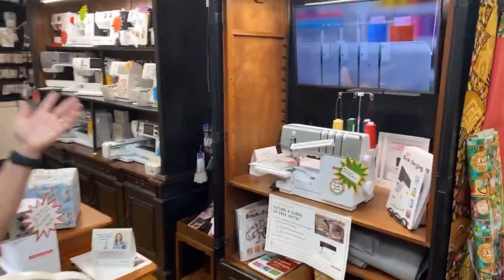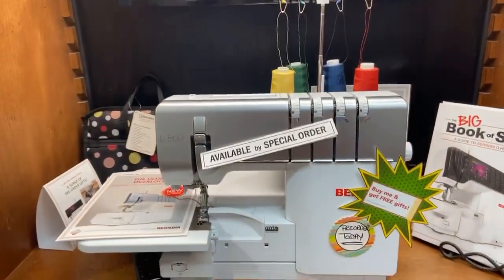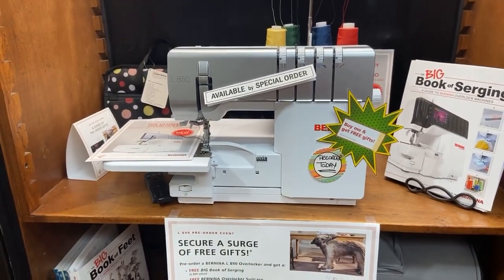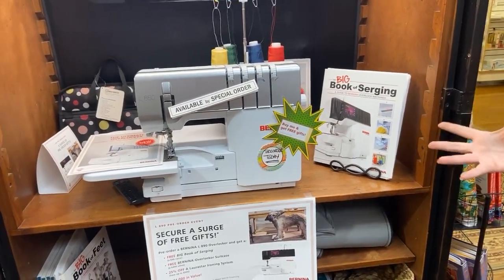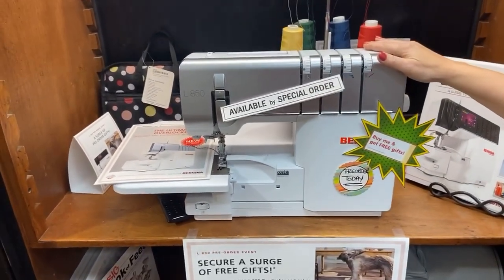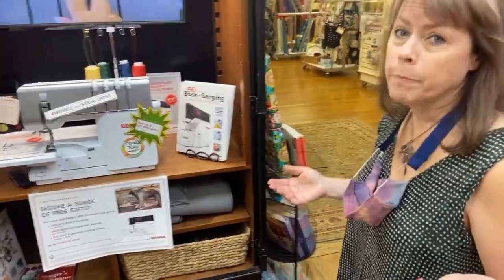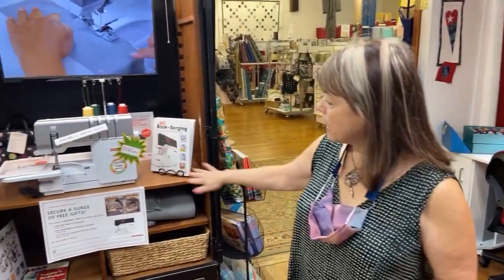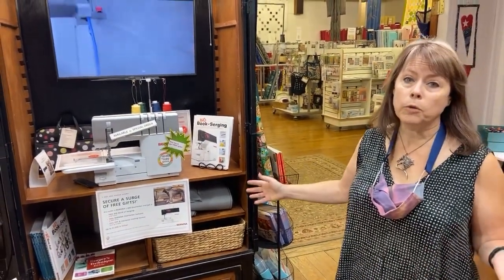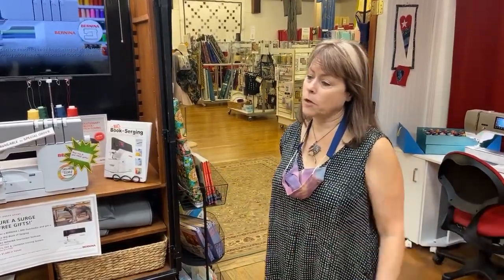Over here we have the new 850 air locking serger from Bernina. Someone came in recently and said it doesn't even look like a serger. Bernina, as always, designs them beautifully and makes a lot of sense with the design. This machine is so easy to thread — I have a video online you can see on YouTube at our channel, Margraffetti at the University of Sewing at the Tailored Fit. Literally you press a foot control and that's all there is to it. It's amazing.